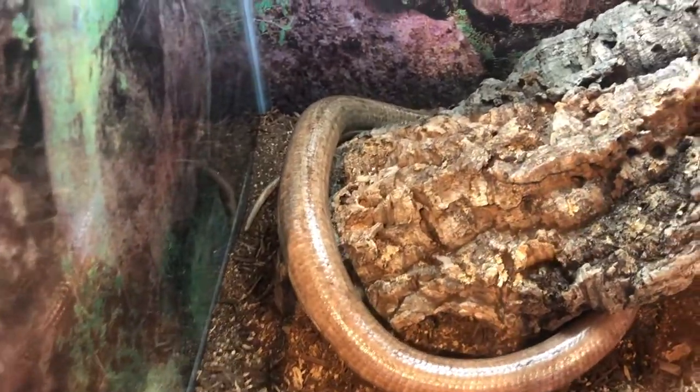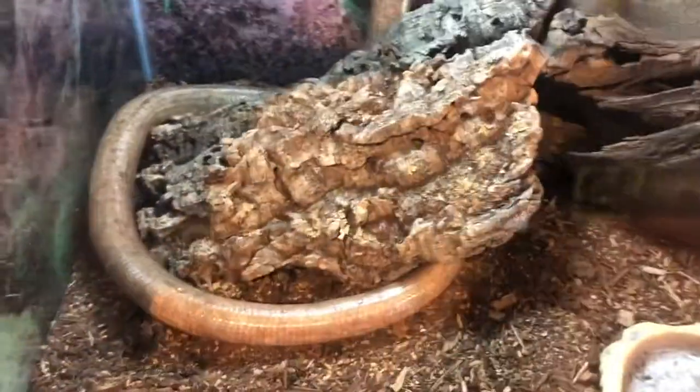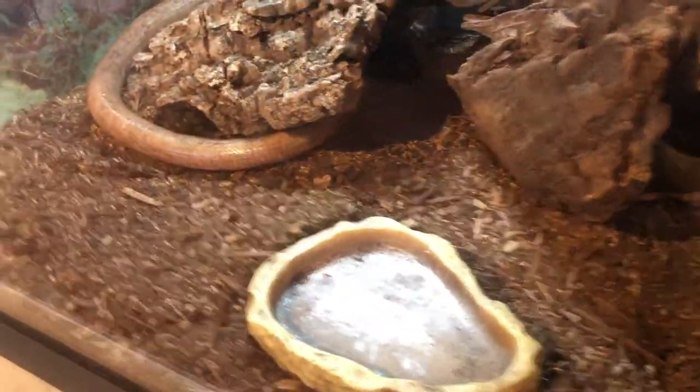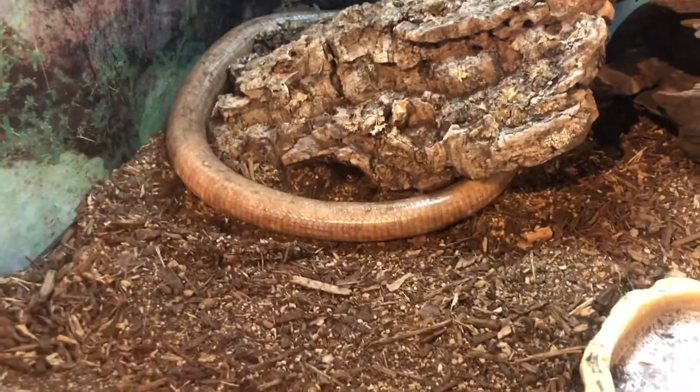The special thing about our little girl is she has a kinked tail, which is a prior injury that she came to us with. But we would be able to pick her out of a lineup with that tail, no doubt.